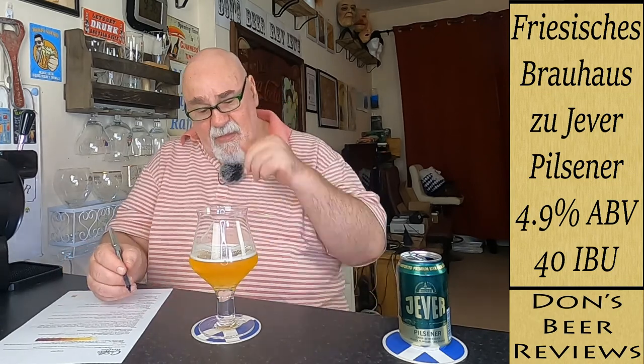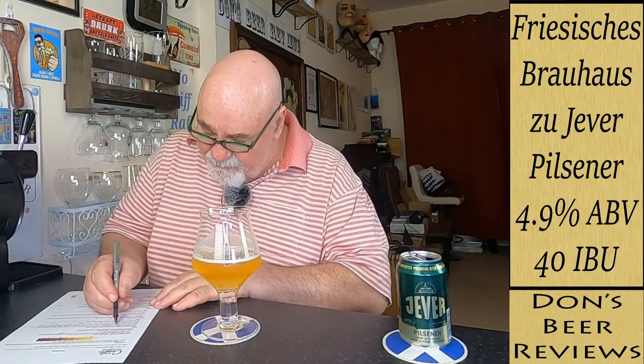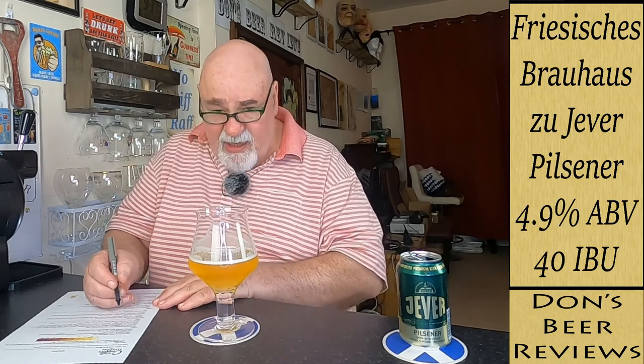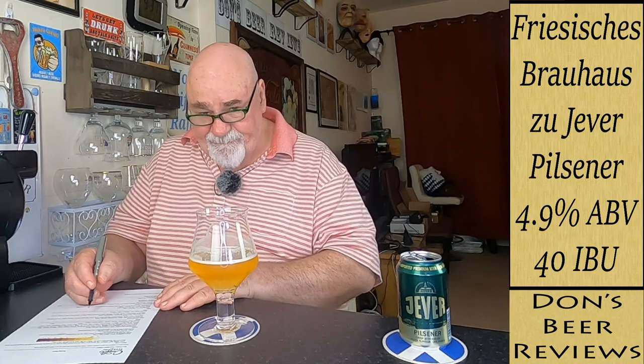Aroma. Alcohol — not detectable. The hops — it's a sort of, I don't know, a little herbal, maybe slightly floral. The malt aroma — I'm going to say grainy. Esters — forget that.